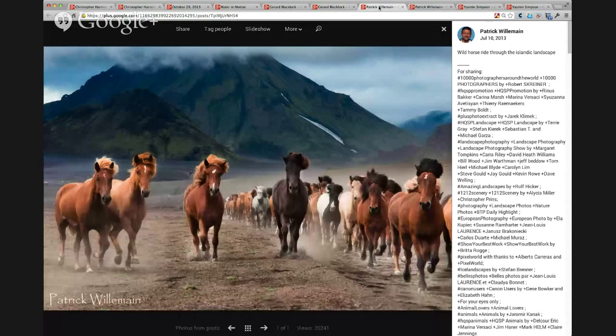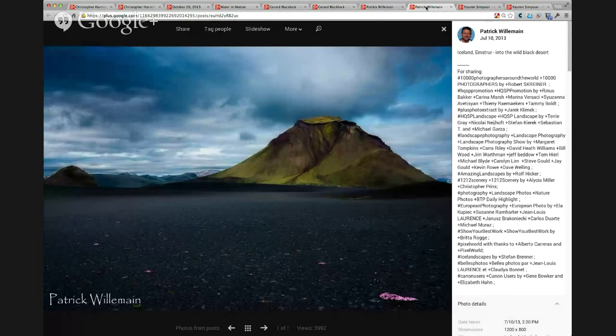This is Patrick Willemain — he's in France. This picture kind of speaks for itself. If you haven't already circled Patrick, go circle him and ask him how he got this group of wild horses to pose perfectly for him with that background. That's just amazing. He also has quite a few pictures of volcanoes and interesting subjects. Go ahead and check him out and circle him so you can follow his work.